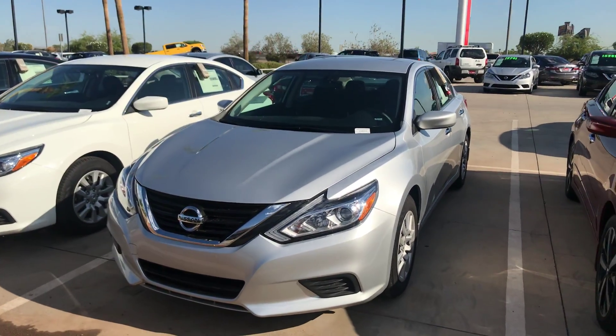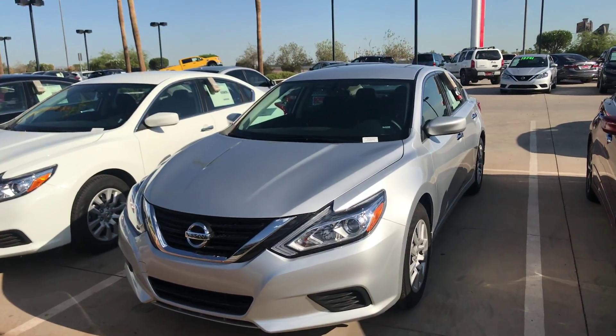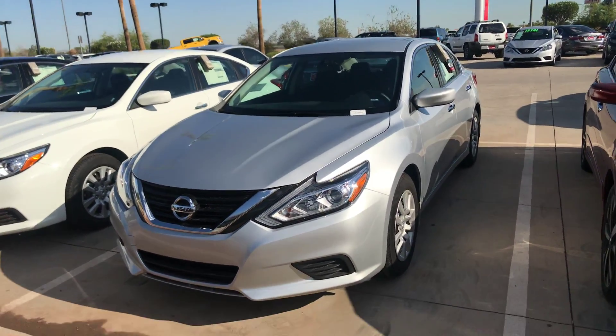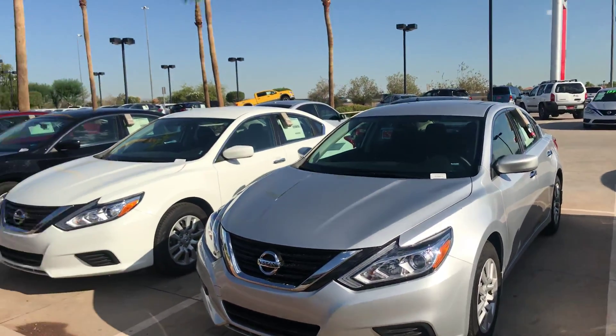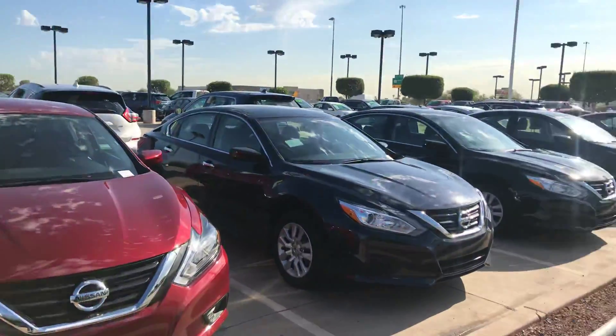Good morning, Mohamed. This is Jerry over at Avondale Nissan. First and foremost, I want to thank you for choosing Avondale Nissan and the Chase Buying Program to take a look at this beautiful Altima. I will tell you, these Altimas here are on my front line — I have about 80 left.